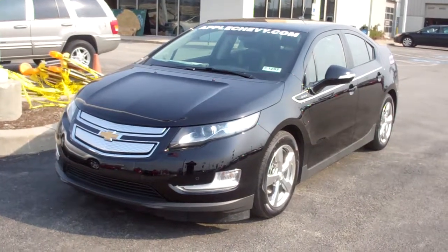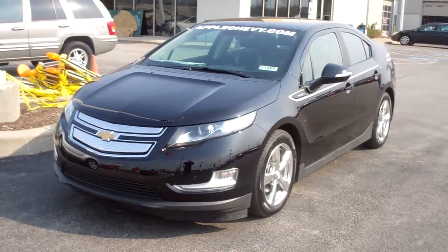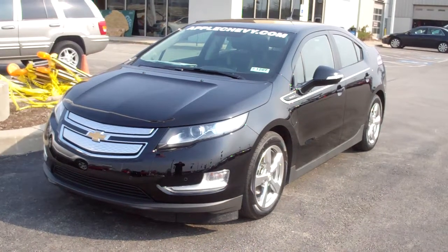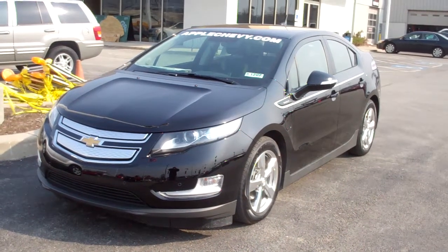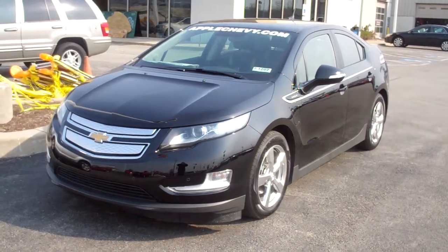Hi folks, this is Tom Gorham at Apple Chevrolet. I'm the internet manager here and I'm your host. I'm very excited to show you the brand new Chevy Volt. We have it right here on our lot, one of the few in the Midwest to have one of these great vehicles. And I gotta tell you, it's a beauty.